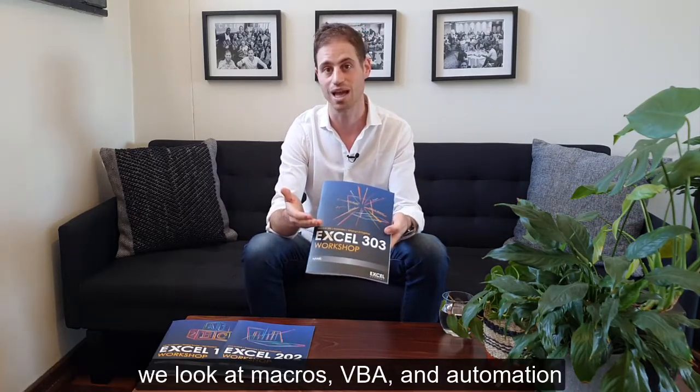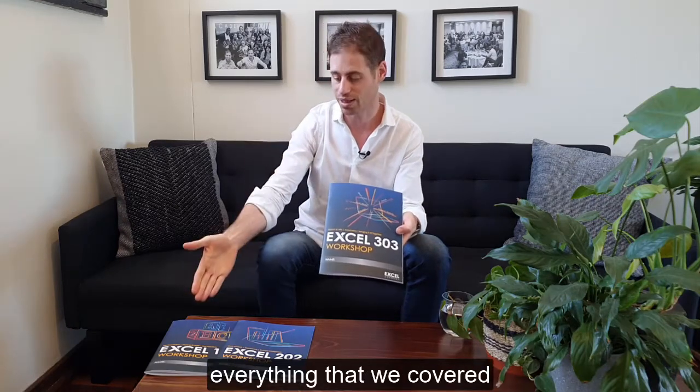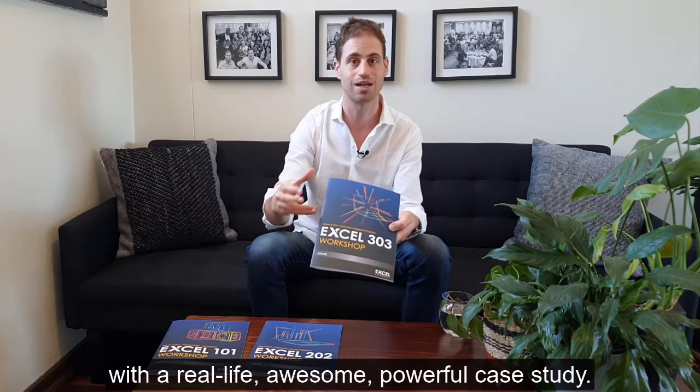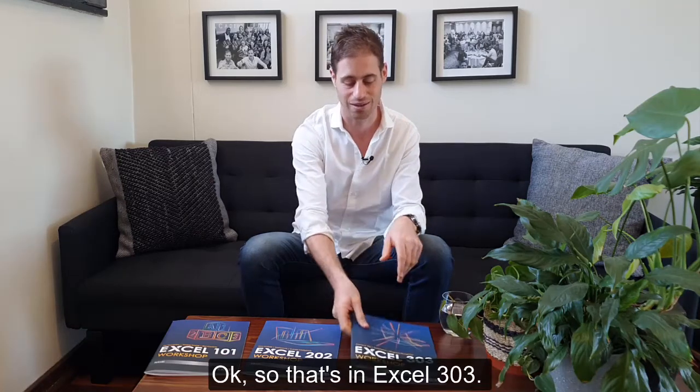And finally, in Excel 303 we look at macros, VBA and automation. We also bring together everything covered in Excel 101, 202 and 303 with a real-life, awesome, powerful case study. So that's Excel 303.